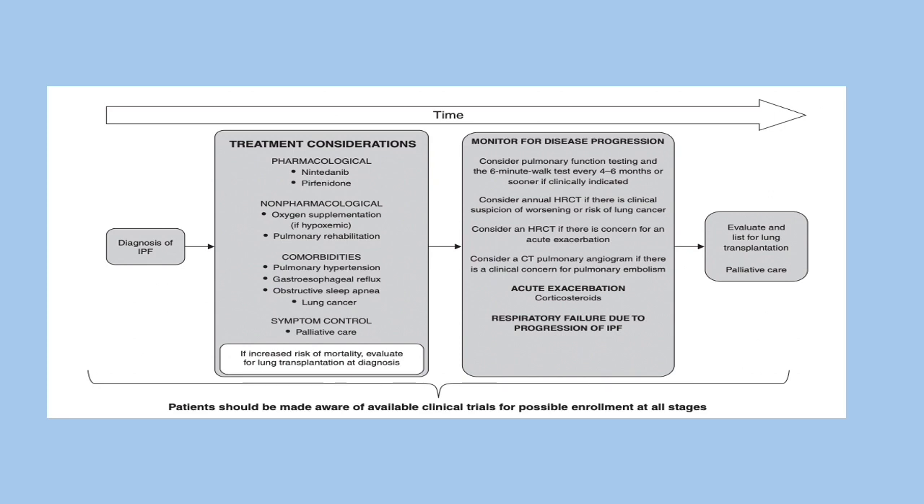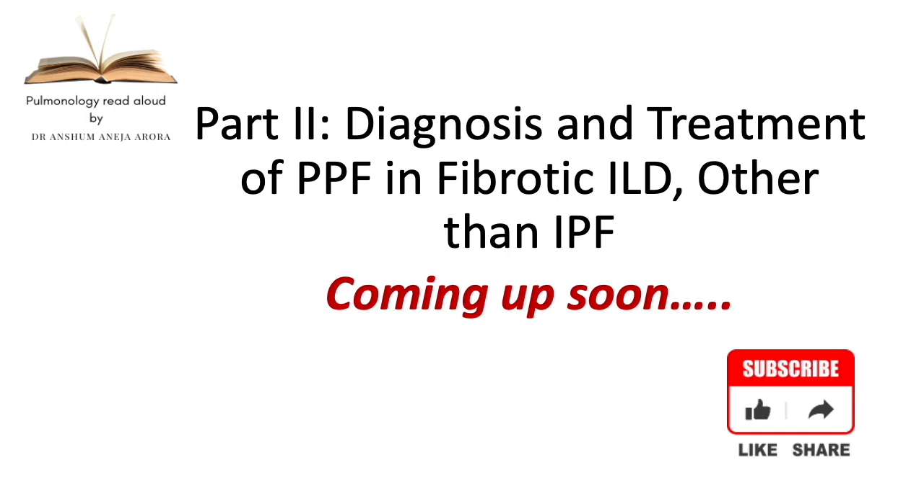Consider an annual HRCT if you suspect worsening, or sooner with acute exacerbation concerns. Consider a CT pulmonary angiogram if you suspect pulmonary embolism. For acute exacerbations, consider steroids. If the patient has respiratory failure due to IPF progression, take a guided decision with the patient and family regarding mechanical ventilation or long-term care. List the patient early for lung transplant and continue palliative care. Part two of this talk will cover PPF — the new term for progressive fibrotic ILD other than IPF.